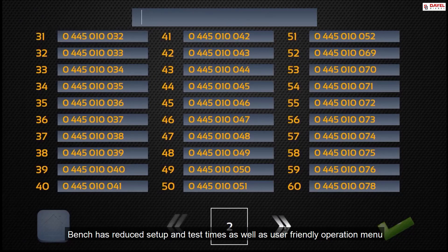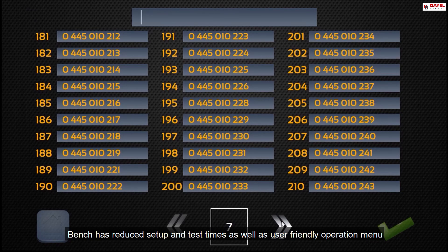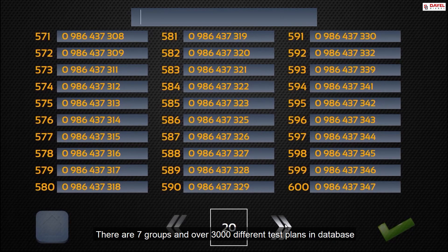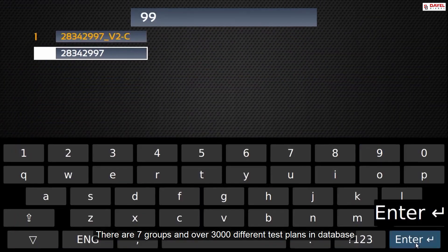The bench has reduced setup and test times as well as a user-friendly operation menu. There are 7 groups and over 3000 different test plans in the database.